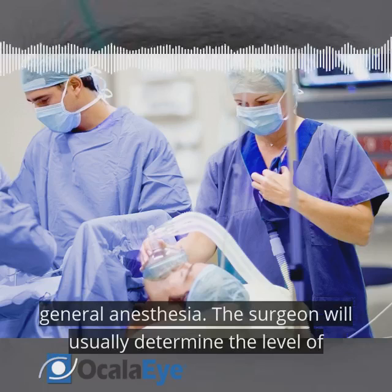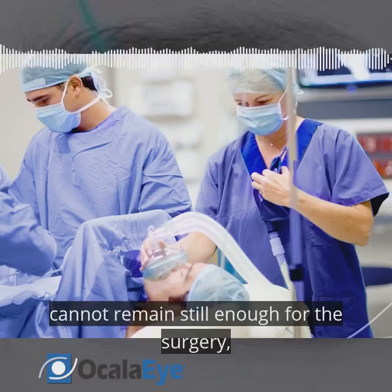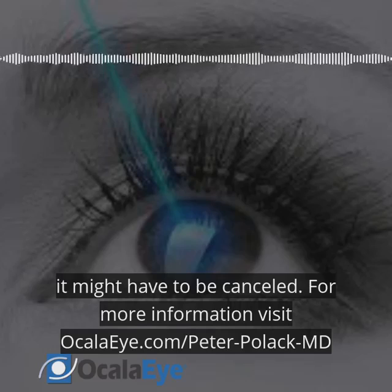The surgeon will usually determine the level of cooperation prior to surgery by evaluating the patient. If the patient cannot remain still enough for the surgery, it might have to be canceled.